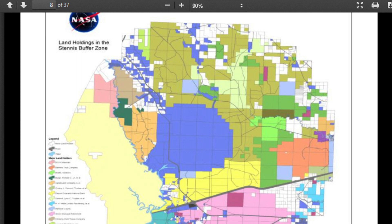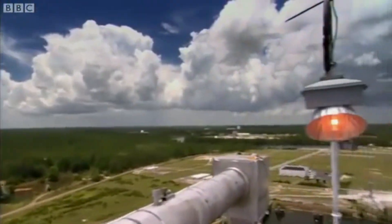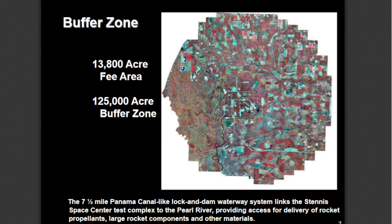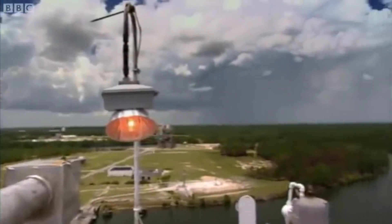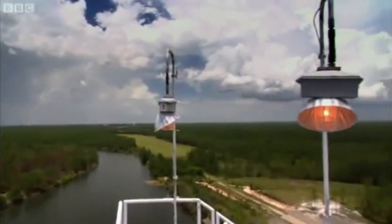NASA ended up with exactly what it wanted: a hundred and twenty-five thousand acres of nothing. But if they want some land, they can create an imaginary line and just grab it. Ain't that what it's about in California with the wildfires? The land grab?